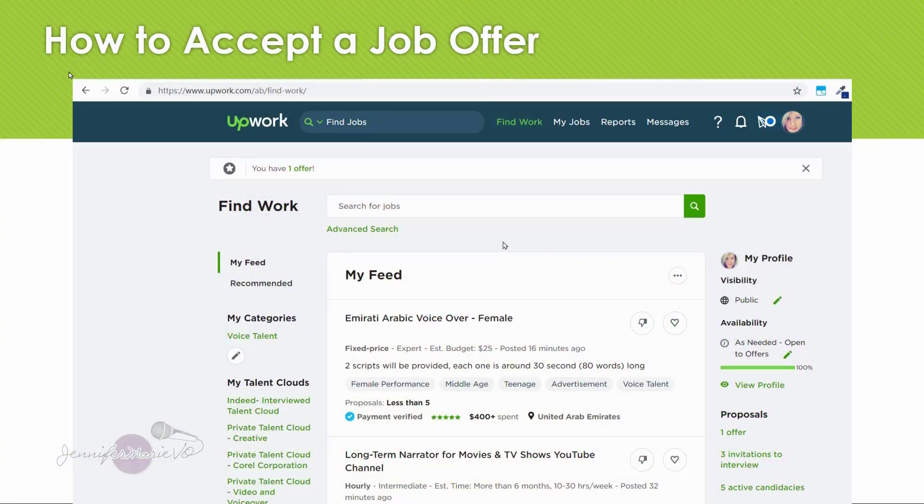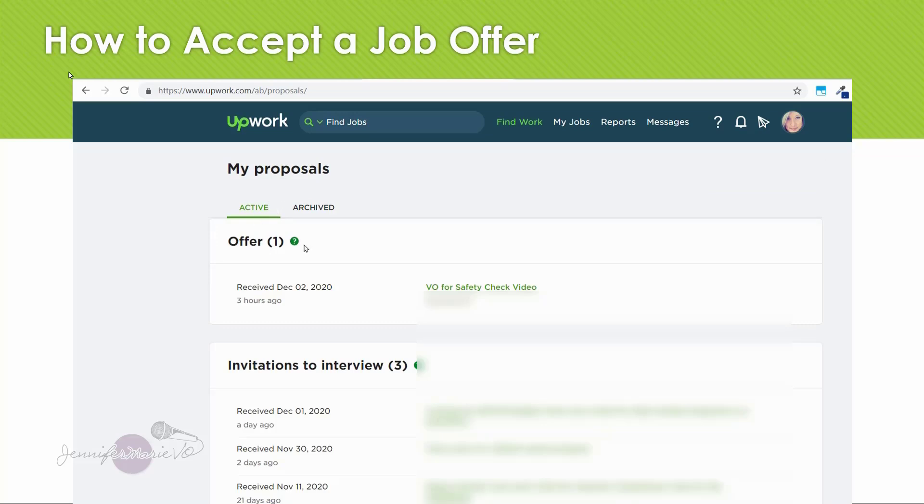Now I'm going to show you how to accept an offer. Once a client has decided that they want to work with you, they will submit an offer that you have to accept. When you go on to Upwork.com and log into your account, if you have a new offer available to you, it will pop up here with a little star — it says you have one offer. You can go ahead and click on that, and then under 'active' it will show you all the offers that you have right now — these are the offers sent from clients.